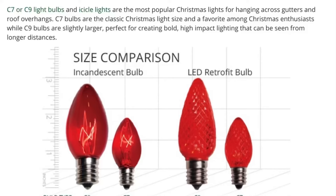Elegant Greens chooses to use C9 light bulbs over C7 light bulbs for your decorations at your home. We use C9 light bulbs because they are the easiest to hang, and also they are the biggest, boldest, and highest impact lighting that you can possibly have.